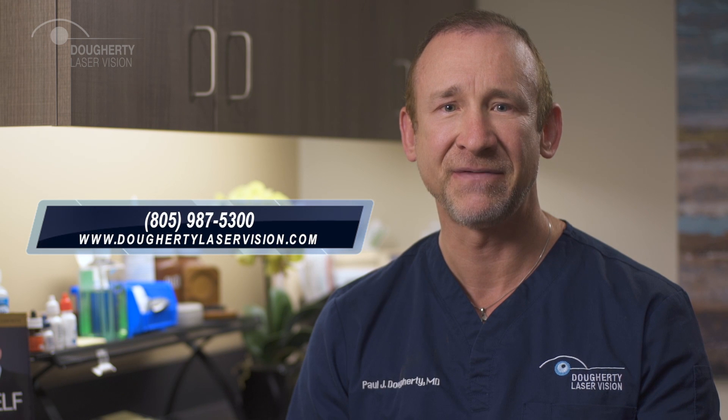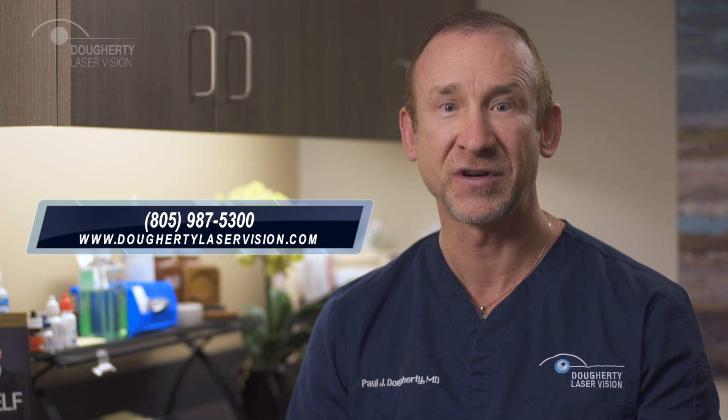If you have discomfort in the first 24 to 48 hours after surgery, feel free to take Tylenol or Advil. Continue to take any regular medication for your health conditions as ordered by your family physician. If you experience severe pain, throbbing, or loss of vision, please call us immediately at 805-987-5300. We ask that you return for all the scheduled follow-up visits that we've recommended.